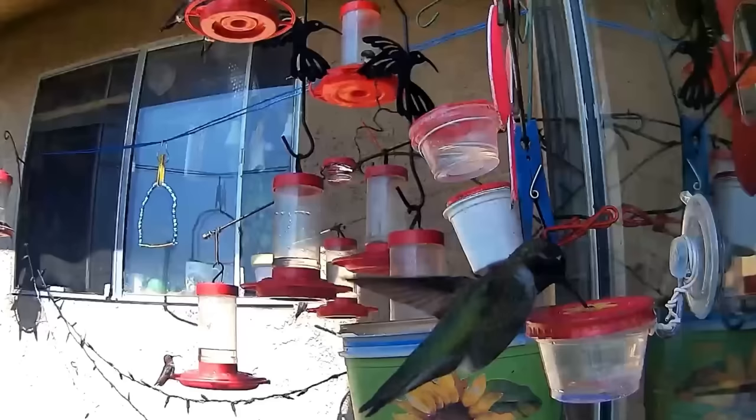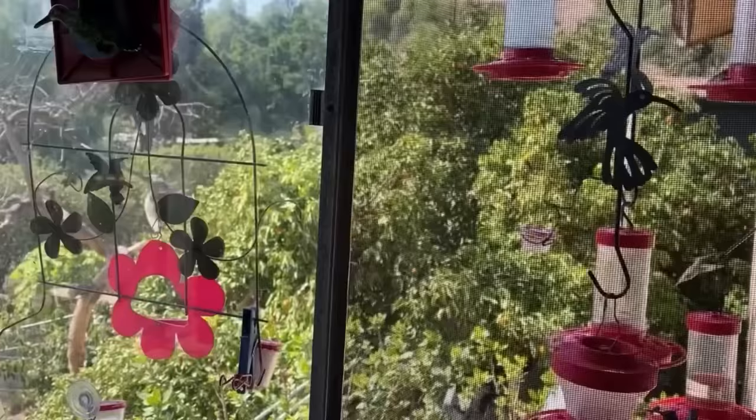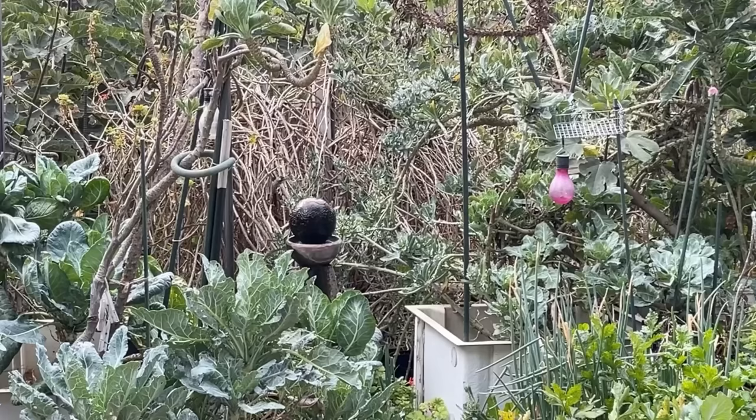Hummingbirds need white table sugar — white granulated sugar. White sugar, the regular table sugar that's been processed, is sucrose. And that is the only thing their body can metabolize. Sucrose is very much like the nectar they're finding in flowers.